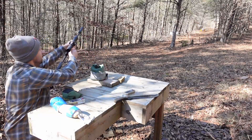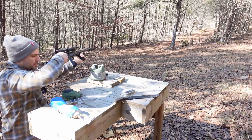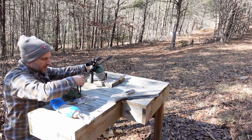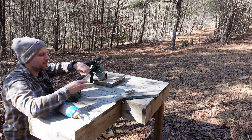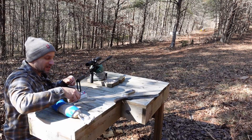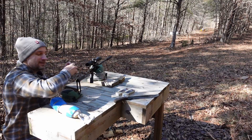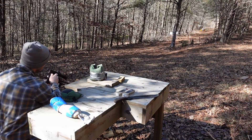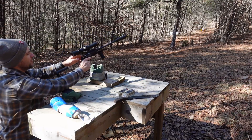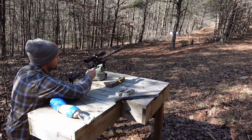Got another can of the old Gravy Train on the table. Let's load up the new hotness — the high-tech round, the mini mag segmenting hollow point — and check out the difference. See if this new technology is any better than the old stuff.